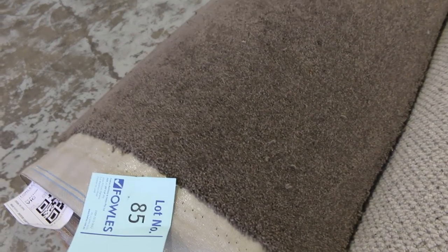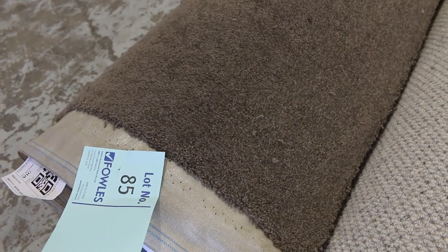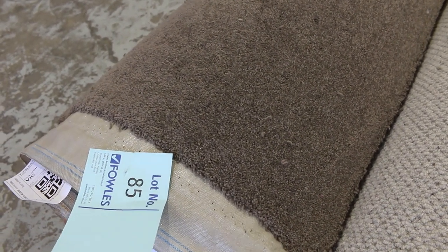Lot number 85 is a nice looking wool twist pile — good thick pile again. That's a good sized roll, up to around 15.4 metres. Beautiful looking carpet. Pick it up for under half price.